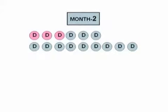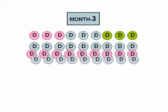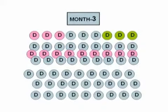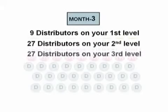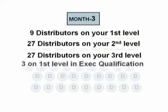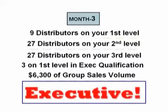Let's take a look at month number three. You know you're going to have at least $1,600 of volume to build on this month because of automatic delivery carrying over from month number two. Now you're going to add three new distributors to your first level. Then those new distributors you added last month will add three each, and the three that you added your first month will also add three new distributors each. But then the nine that were added to your second level last month will add three each also, bringing your network to a total of nine distributors on your first level, 27 distributors on your second level, and 27 distributors on your third level. You'll notice that three of those on your first level are also in executive qualification, and you've got a total of $6,300 in total group sales volume, which is more than enough volume to qualify you as a Nu Skin executive.